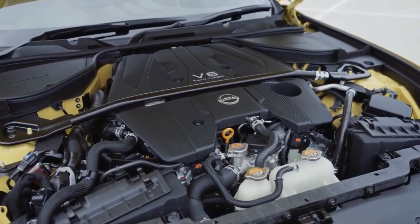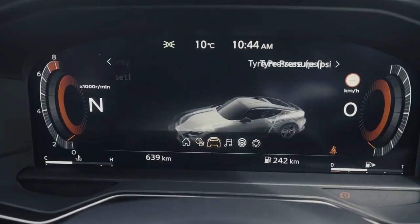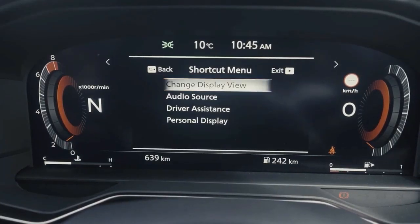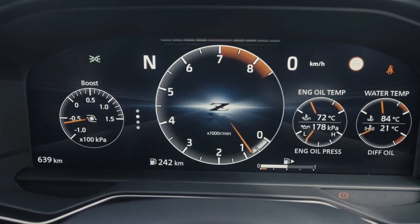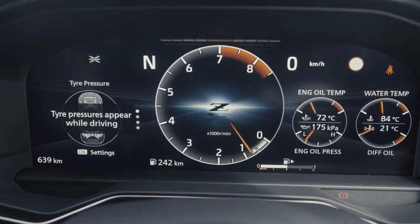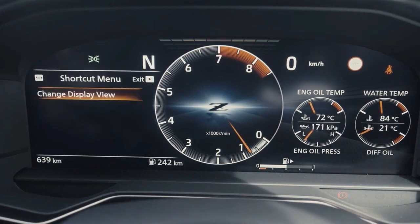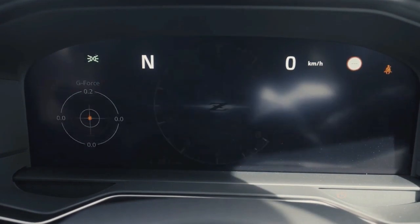The new Z is motivated by a 400-horsepower, 3.0-litre twin-turbocharged V6 that sends power to the rear wheels. A six-speed manual transmission with rev matching is standard, and there's also an available nine-speed automatic with paddle shifters and launch control. A carbon fiber composite driveshaft is standard, and a limited slip differential is available.